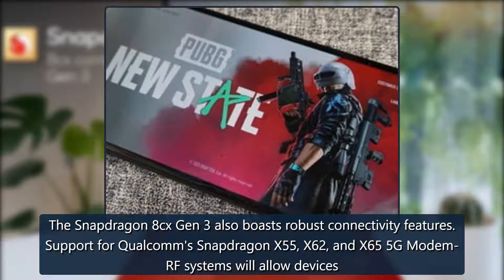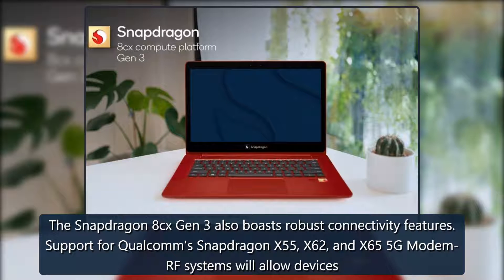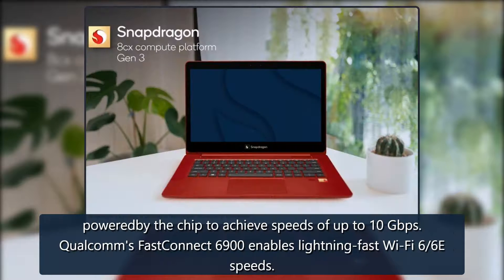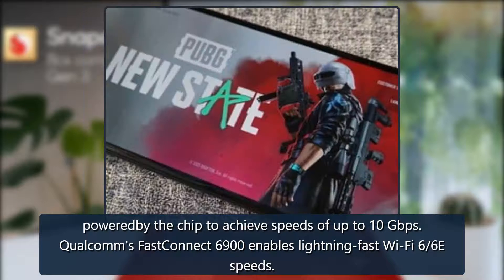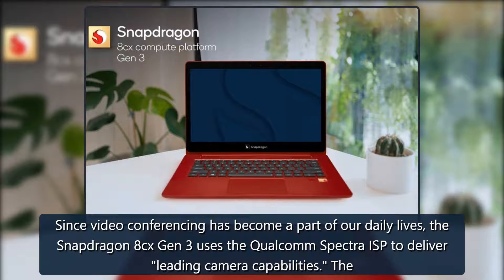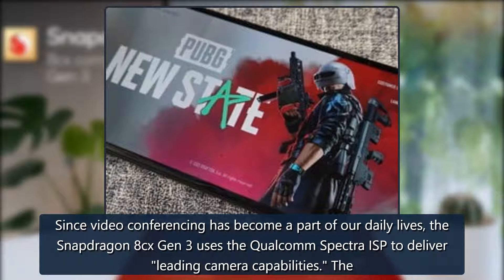The Snapdragon 8cx Gen 3 also boasts robust connectivity features. Support for Qualcomm's Snapdragon X55, X62, and X65 5G modem-RF systems will allow devices powered by the chip to achieve speeds of up to 10 gigabits per second. Qualcomm's FastConnect 6900 enables lightning-fast Wi-Fi 6E speeds.